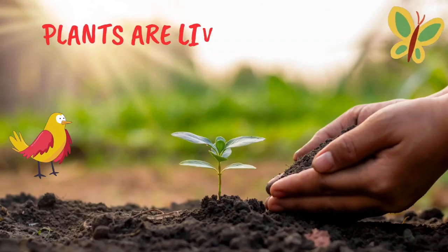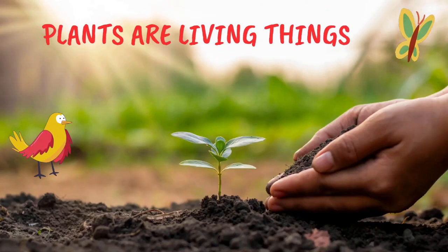Plants are living things just like us human beings, birds and butterflies. Do you know why plants are considered living things?